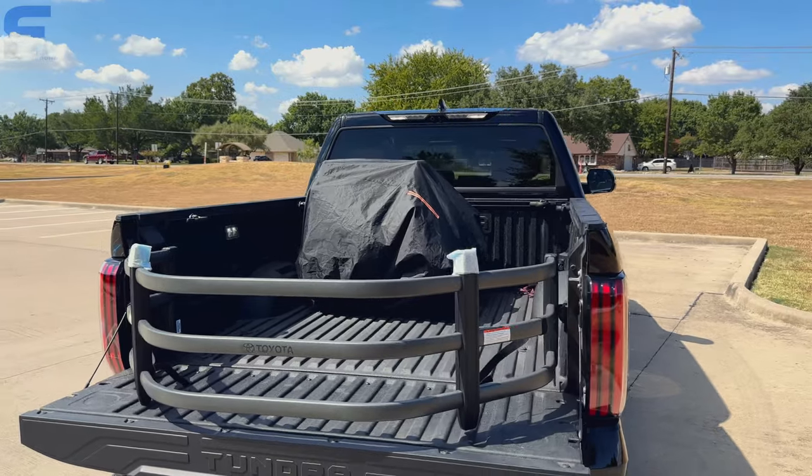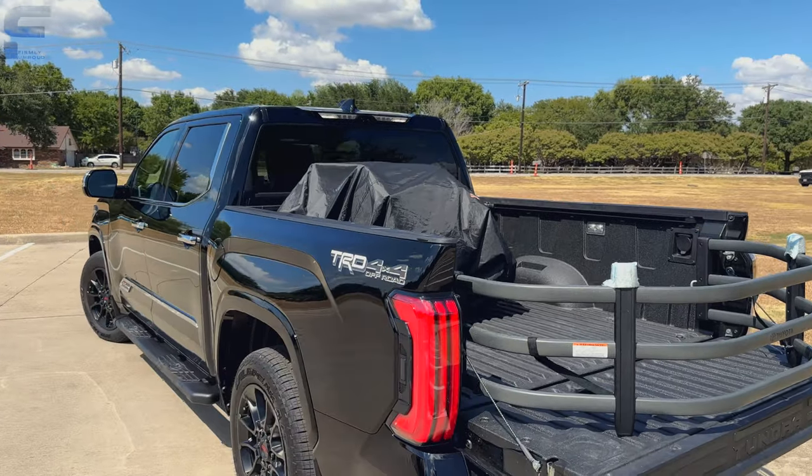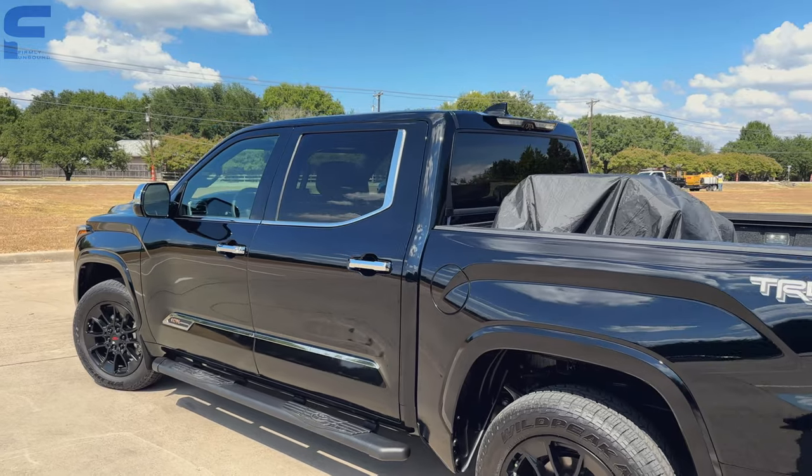The ride is really smooth and comfortable, I definitely enjoy that. Everything else is going to be stuff on the inside, so let's go ahead and take a look.